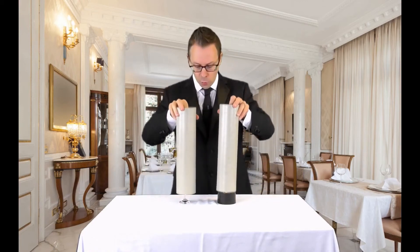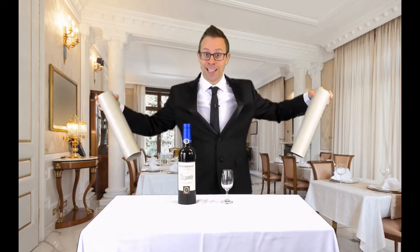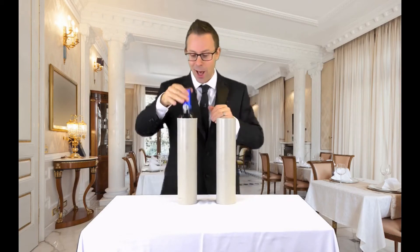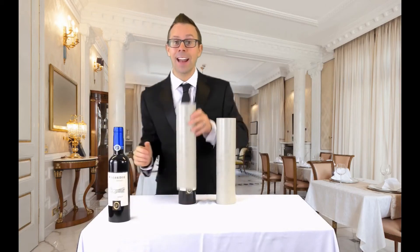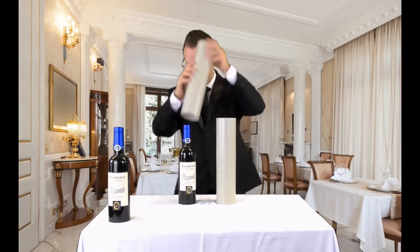Ready? On three. One, two, three. And yes, they magically change. How about that? So now we have a wine glass, a bottle of wine, and an empty tube. And so... OK, two bottles of wine.